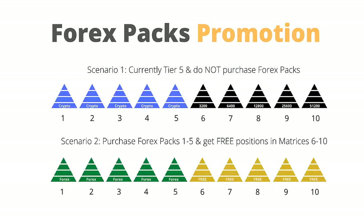Let's take a visual look at these two scenarios. Scenario 1: you have currently funded Tier 5 but you do not purchase Forex packs in the promotional period. If you then want to get a position after the promotional period, you have to fund the packs for Tiers 6 to 10 at normal prices. Scenario 2: assuming you have at least Crypto Pack 1 and you purchase Forex packs 1 to 5, you will get free positions in matrices 6 to 10.